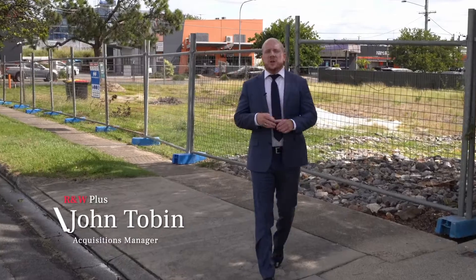Adam here from R&W Plus. G'day everybody, it's James. John Tobin here from R&W Plus. Hey guys, it's Hayley and Riley here.